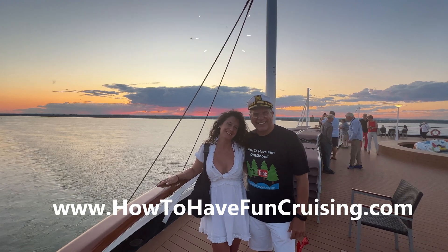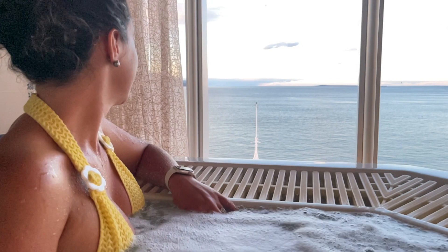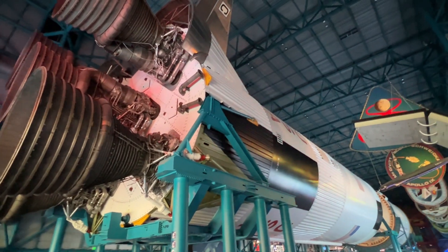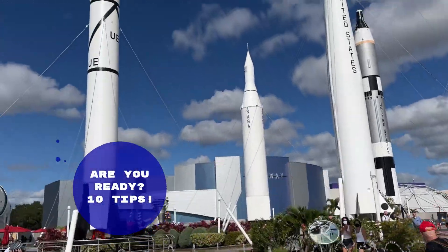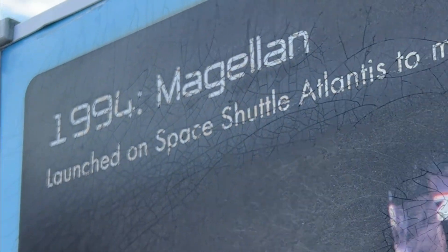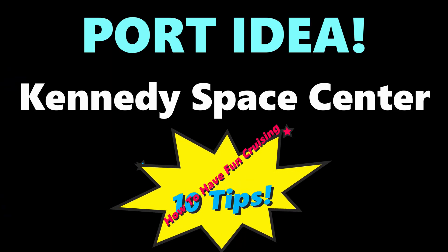If you could hit that like button, it would help us get this video out to everyone. No question about it — we give this a five out of five. It is an awesome educational and entertainment center, and you're going to absolutely love it. Your kids are going to love it, everybody's going to love it. We highly recommend it, so definitely subscribe, and let's get started.